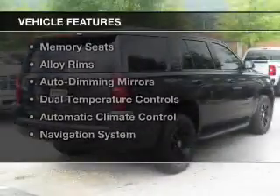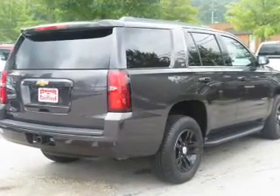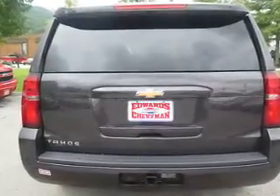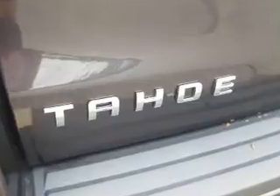The features include an electric trunk, leather seats, heated seats, steering wheel controls, memory seats, alloy rims, auto dimming mirrors, dual temperature controls, automatic climate control, and a navigation system.